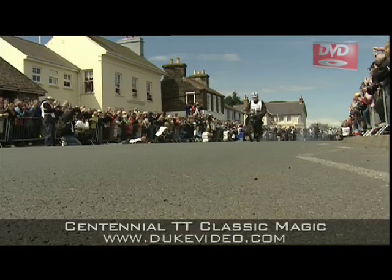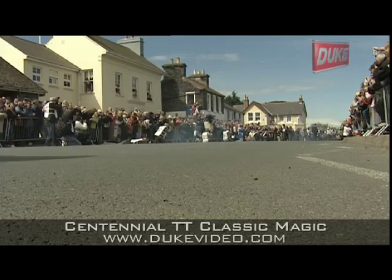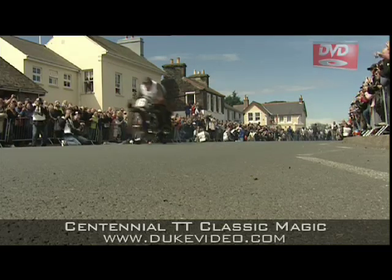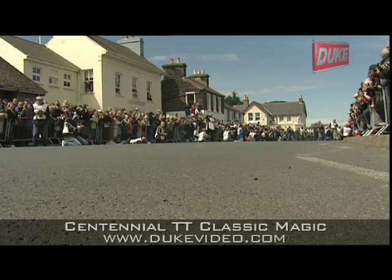A hundred machines spanning the first four decades of the 20th century, celebrating a hundred years since the first TT, with pairs setting off at 30-second intervals.